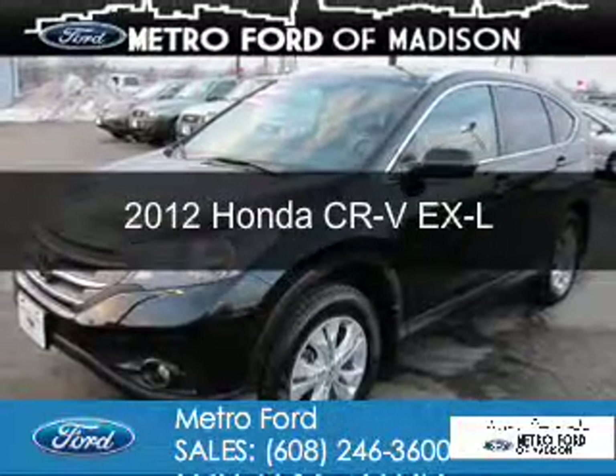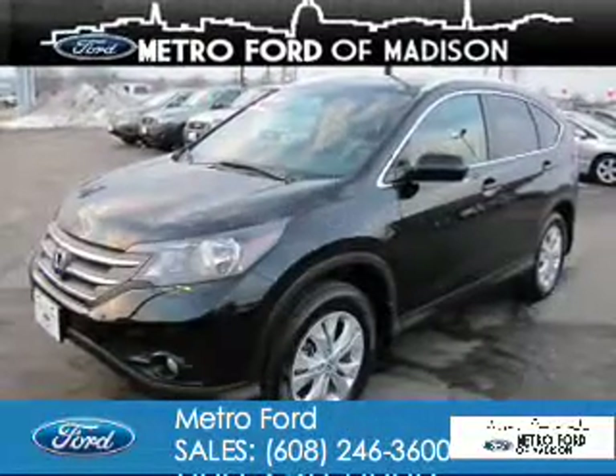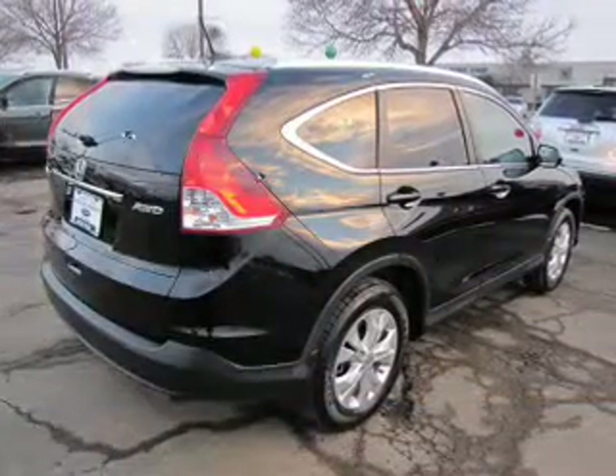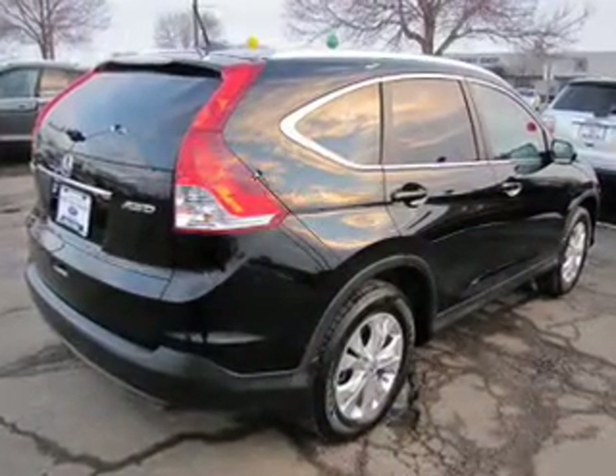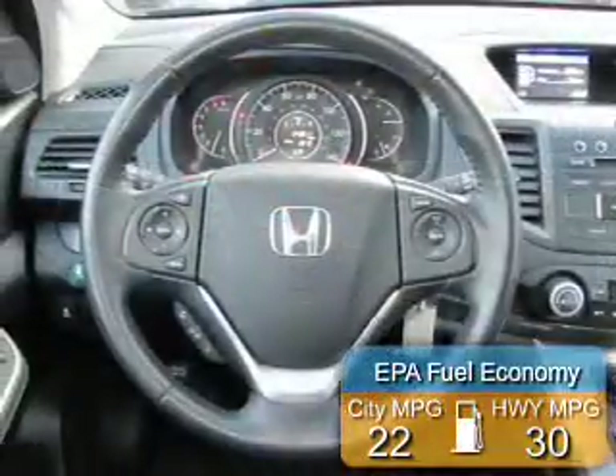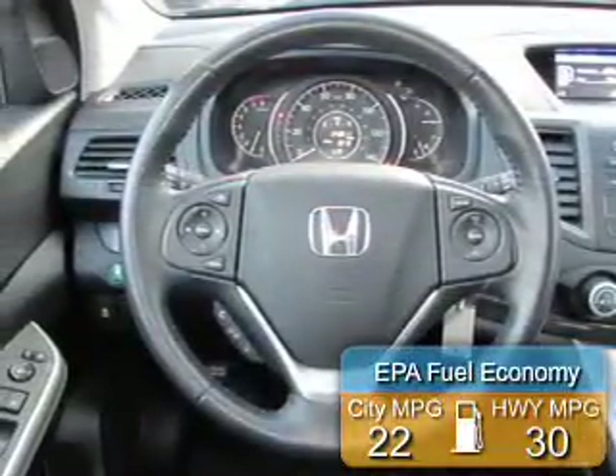This is a used 2012 Honda CR-V. It's powered by all-wheel drive, a 2.4-liter 4-cylinder engine, and a 5-speed automatic transmission. Great fuel efficiency saves you money by requiring fewer trips to the gas station.